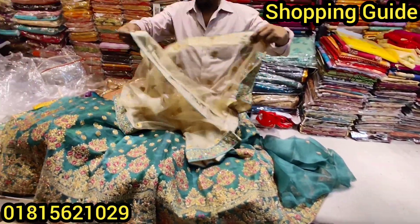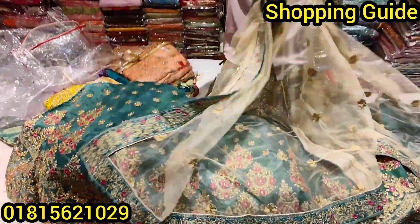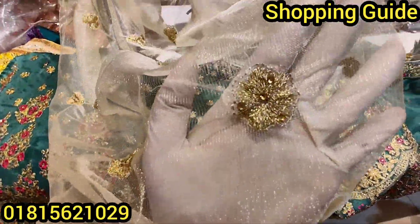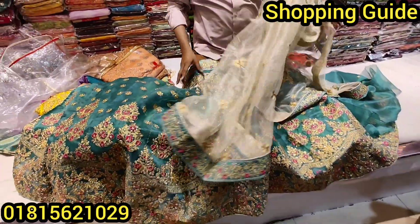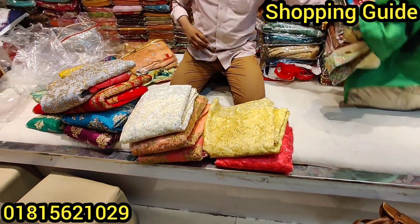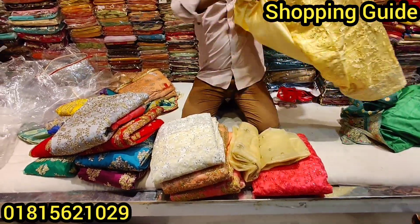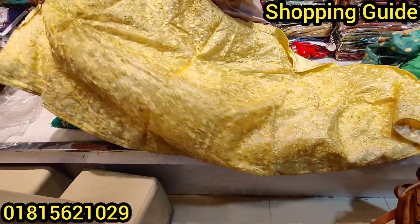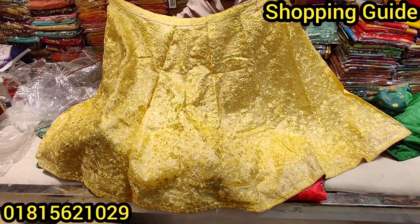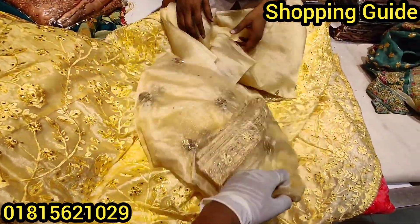This is the short blouse. This is the long cut. This is the same. Body posters and shape — it is not one, and that will match perfectly.